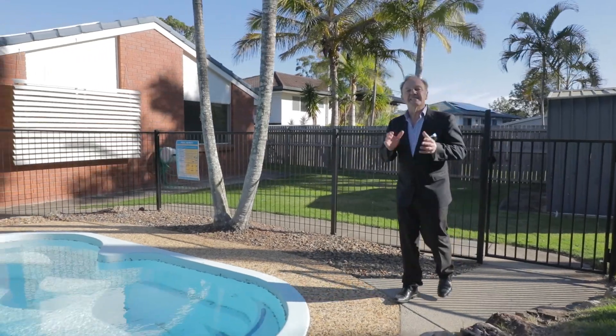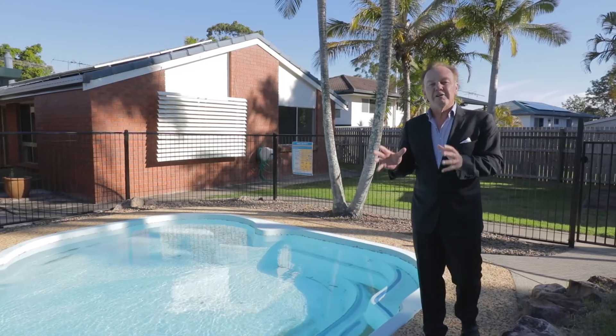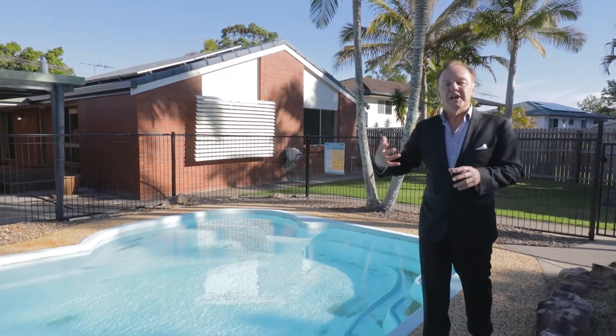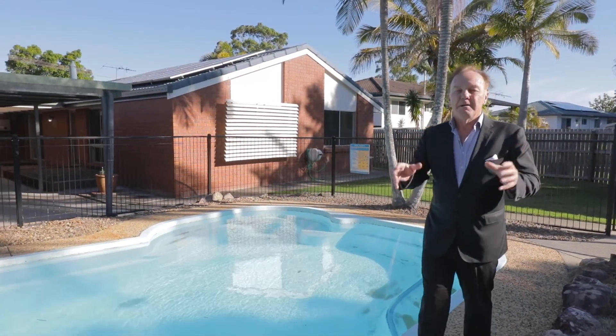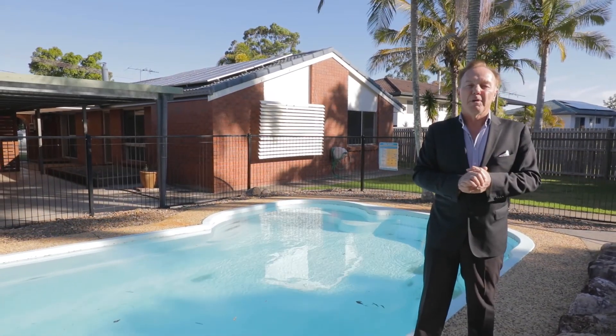It's time to be impressed at 16 Hampshire Crescent, Alexandra Hills. A low-set brick home with two-car accommodation, side access, in-ground pool, and solar power. But what sets this one apart from the rest is this block of land — an 813 square metre block.